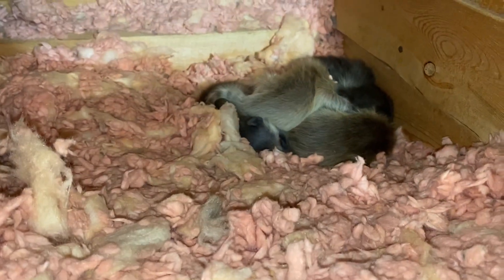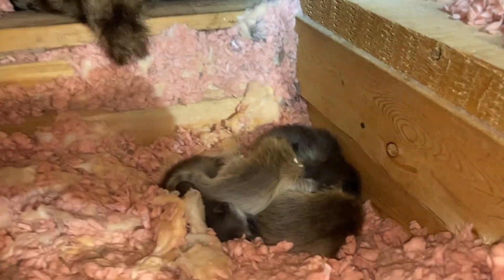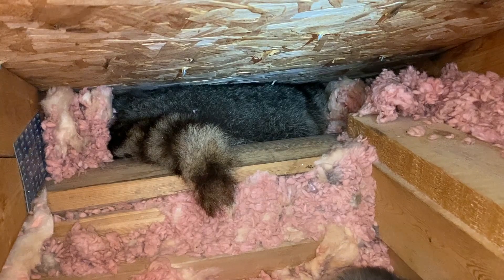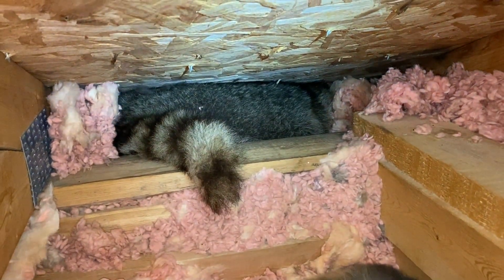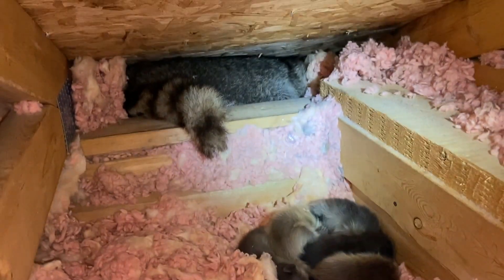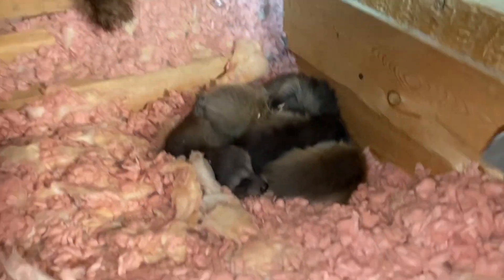It looks like there are at least four babies, maybe five. We're really lucky that the mother's head is facing away; otherwise she might be a little more aggressive. She can't really see what's going on — she just knows something's here, so she's just hiding. It makes it very easy. She basically just left her babies there for us to grab. I'm just going to grab the babies and place them in our baby bed.